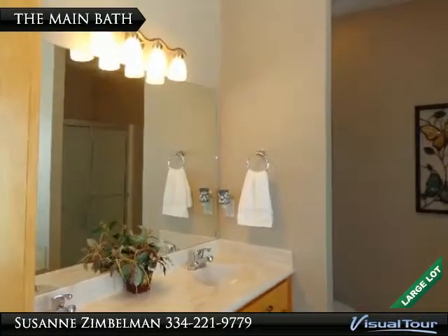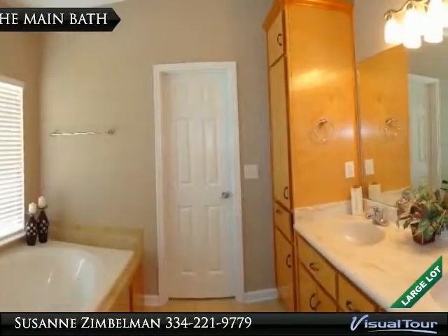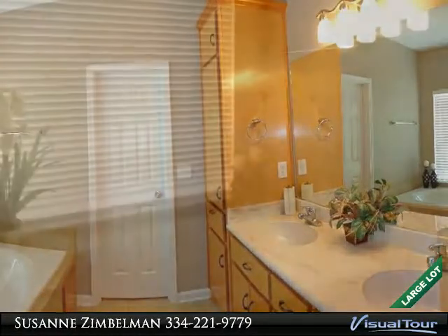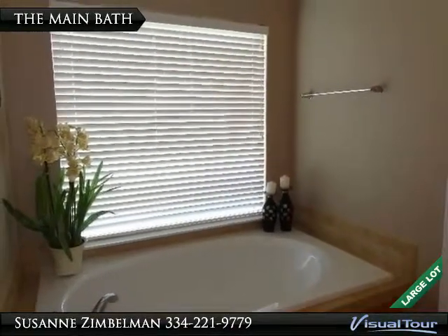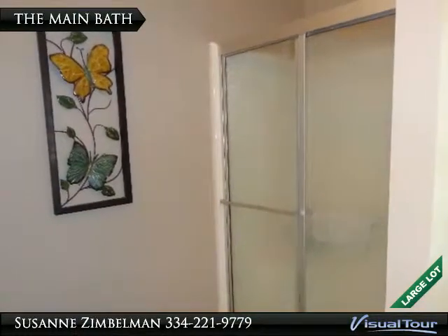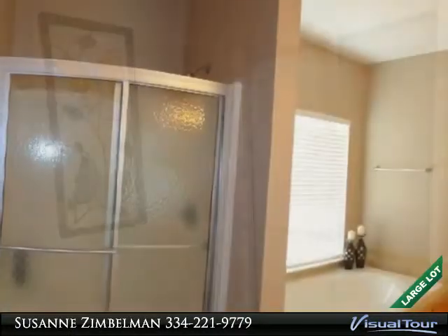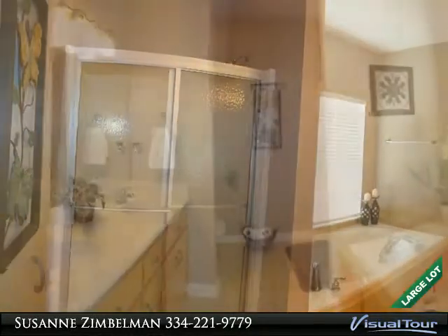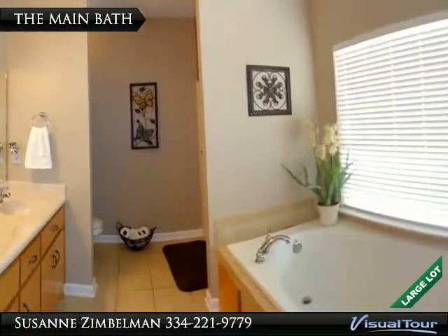The double sink vanity offers cabinet and drawer space, along with a linen cabinet for additional storage space. The garden tub sits under the large picture window. The double door shower gives plenty of turn around room inside, and sits next to the garden tub. This beautiful bath has volume ceilings and great tile work.